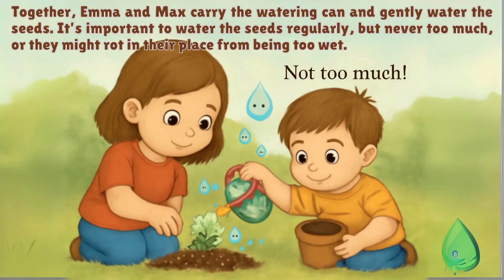Together, Emma and Max carry the watering can and gently water the seeds. It's important to water the seeds regularly, but never too much, or they might rot from being too wet.